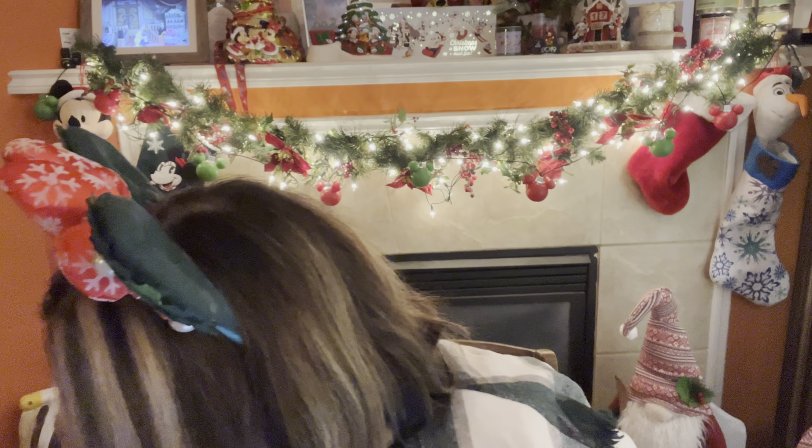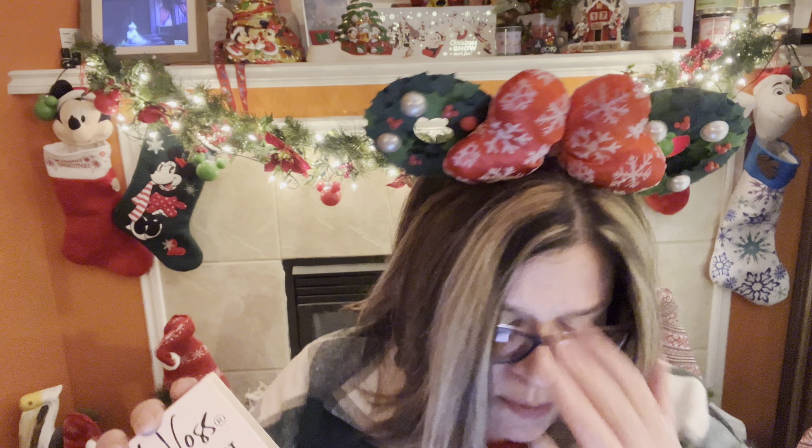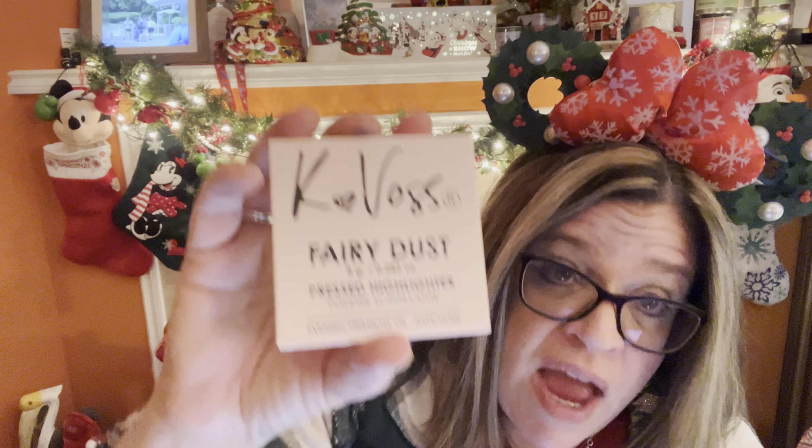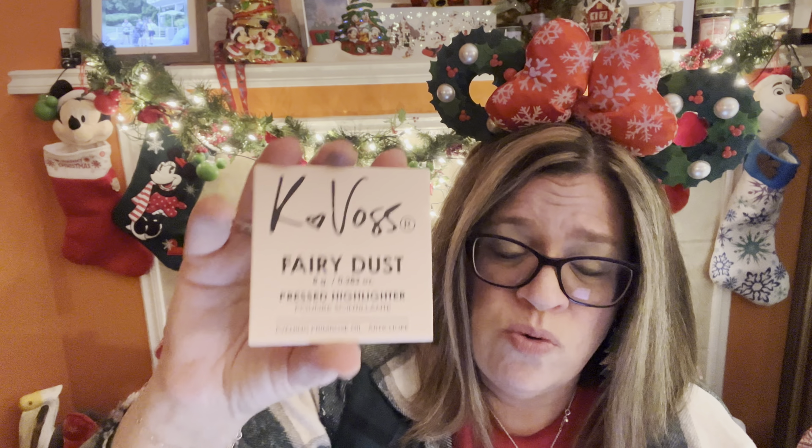Let me know if you got that and if you got a different color — I'll come over to your video and check it out because I want to see what yours looks like. Those were the two that Ipsy picked for me, and now we're going to get into what I picked for myself.